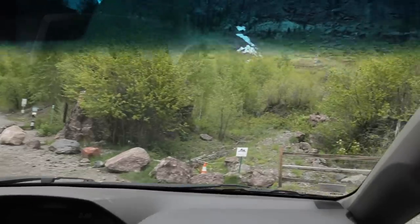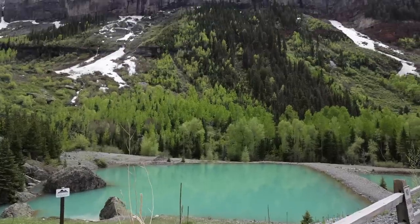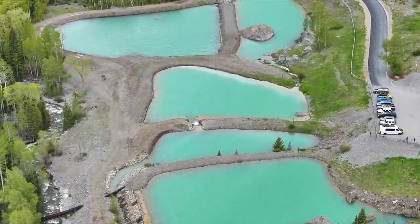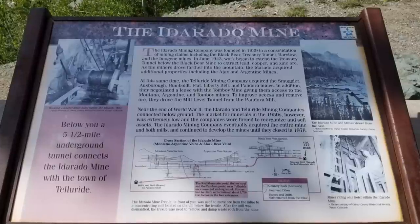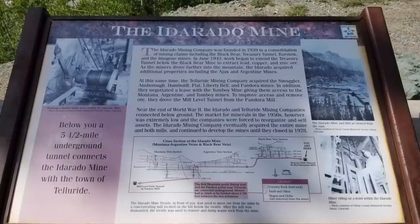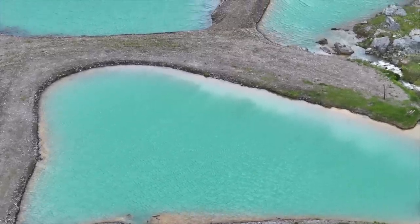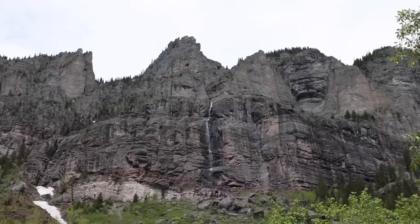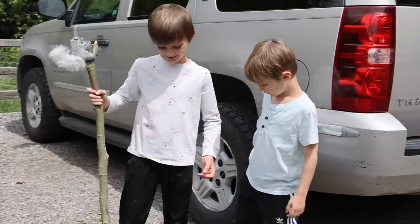This is Bridal Veil Falls, and at 365 feet, this is the tallest free-falling waterfall in Colorado. As we arrived at the trailhead, we couldn't help noticing these emerald blue ponds. After some research, we found that these are settling ponds, which allow sediment and metals in the mine water from the mill-level tunnel to gradually settle out. During the process, the water takes on these crazy vivid hues because of the minerals still suspended in it.